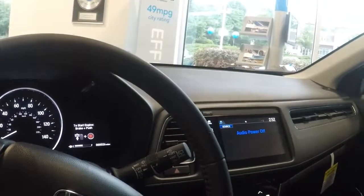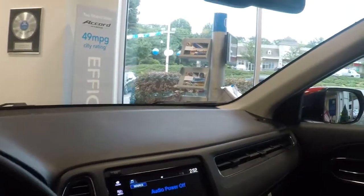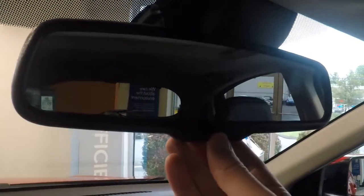Today we're in the 2019 HRV EXL. In the EXL model it comes with an auto dimming rearview mirror. When engaged, you press this button and there's gonna be a green light. It's gonna help with any headlights as you're driving that ricochet into the rearview mirror — it's gonna automatically dim that so you don't get blinded.